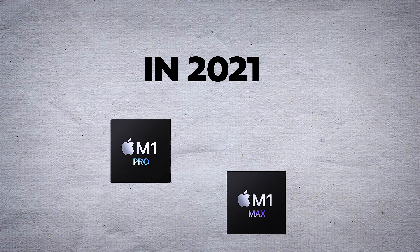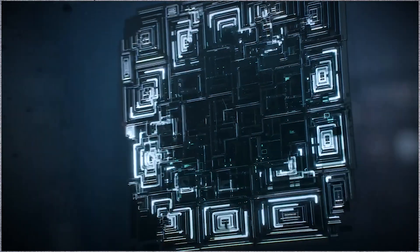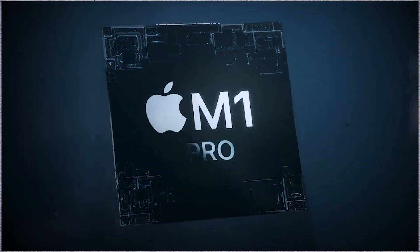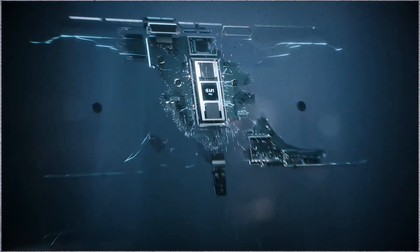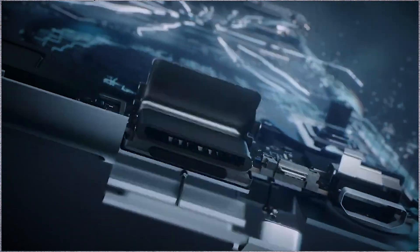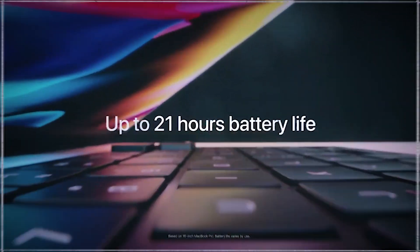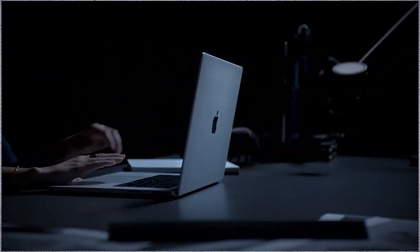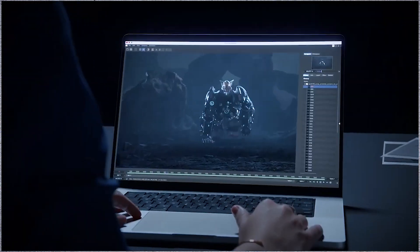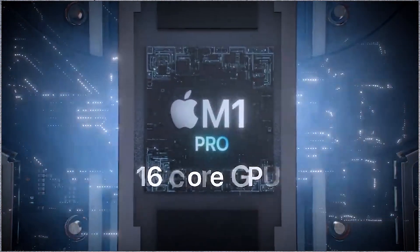In 2021, Apple expanded its chip lineup with the M1 Pro and M1 Max, offering even greater performance capabilities, especially for professional users. The M1 Pro featured a 10-core CPU including 8 performance cores and 2 efficiency cores, up to 16-core GPU, and up to 32GB of unified memory, found in the 14-inch and 16-inch MacBook Pro models. The M1 Max featured a 10-core CPU and up to a 32-core GPU, supporting up to 64GB of unified memory, used in the higher-end configurations of the 14-inch and 16-inch MacBook Pro.